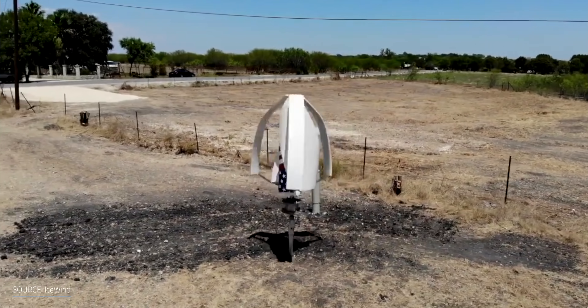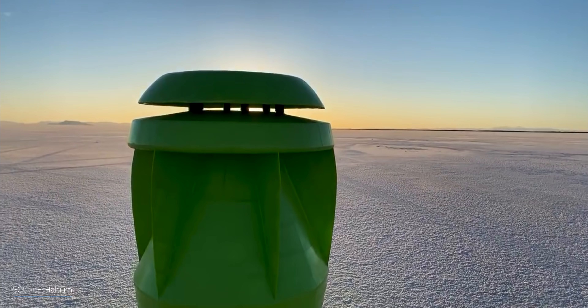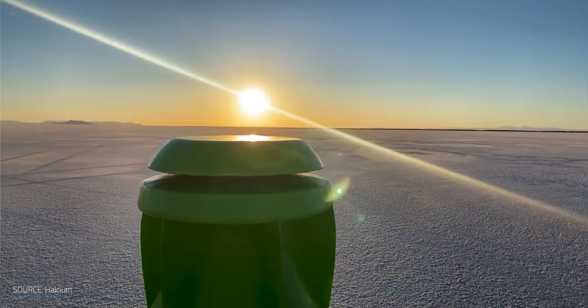But what if we could scale down that power to something that could fit on your roof and be self-contained with smaller moving parts, or maybe no blades or moving parts at all? Let's look at some of the future alternatives for harnessing wind power.